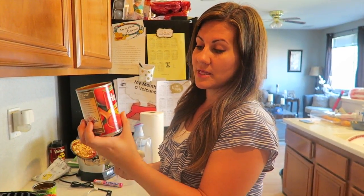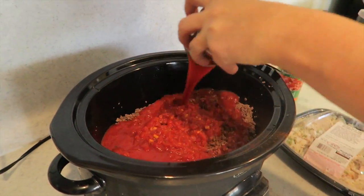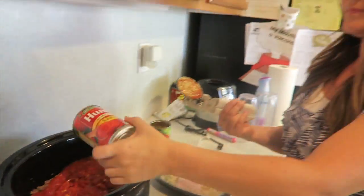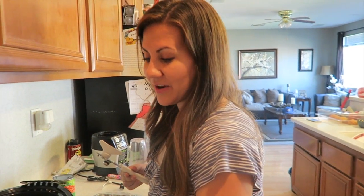You could add onions in here - we're not onion fans - or garlic. You can really dress it up however you want. This is just how we like it and it's good for our family. Then we've got Hunt's tomato sauce - just one can - so just pour that right in there.